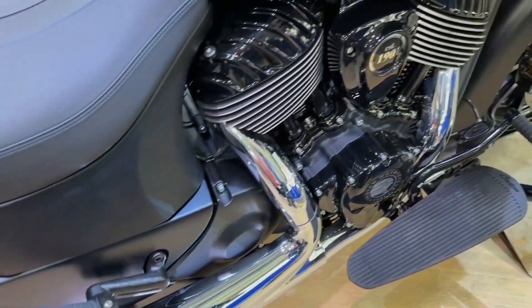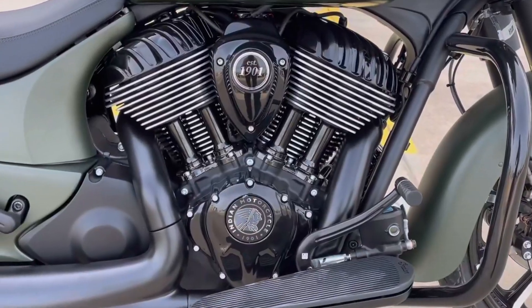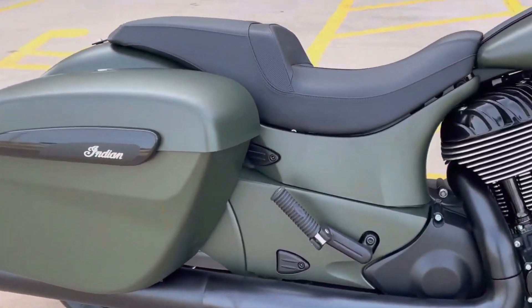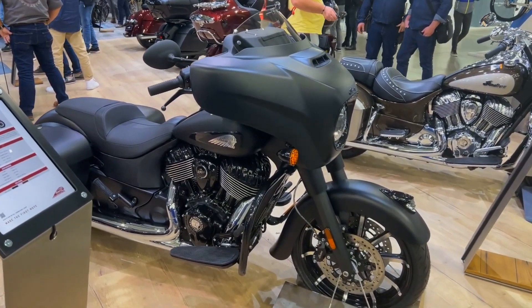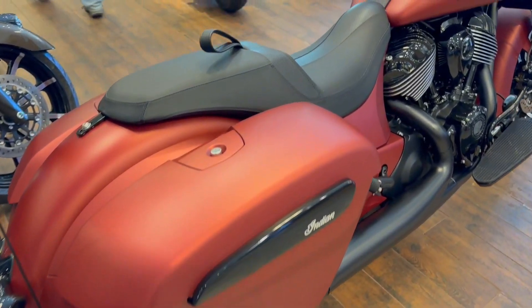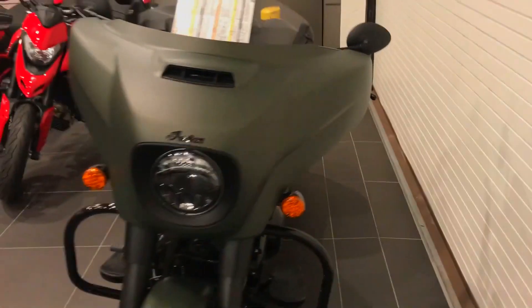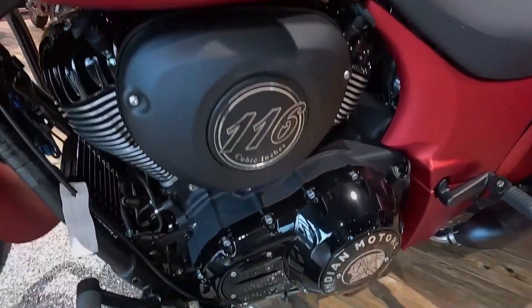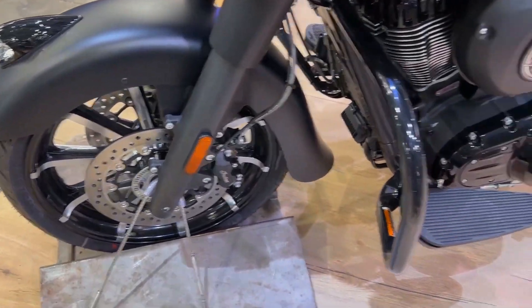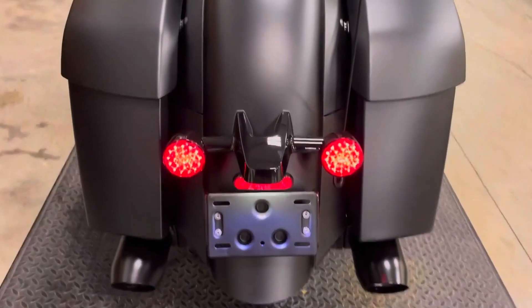The infotainment system, which has a 7.0-inch touchscreen, is user-friendly yet also packed with features. Ride Command and Apple CarPlay are built into the system. You may use Ride Command to organize any ride from your computer, and it will be sent to the Indian motorcycle application and displayed on your Chieftain. The Chieftain is the ideal vehicle for long drives and road vacations thanks to this system and Apple CarPlay. You may pick between Tour, Standard, and Sport on the touchscreen to adjust the riding options. The screen also houses conventional navigation.